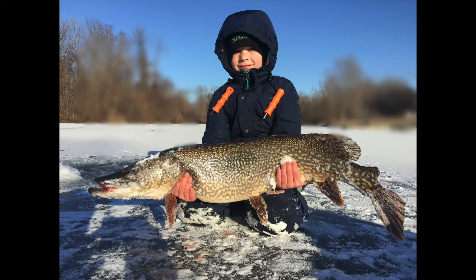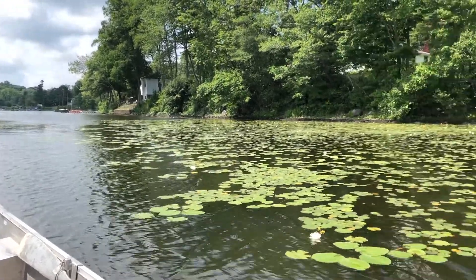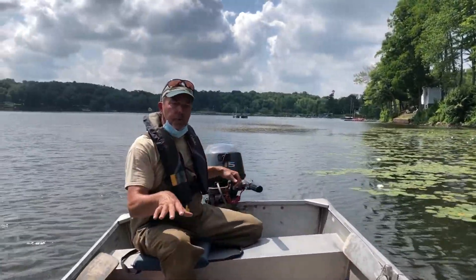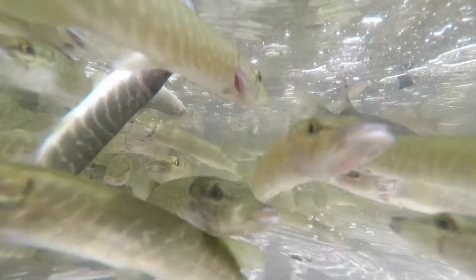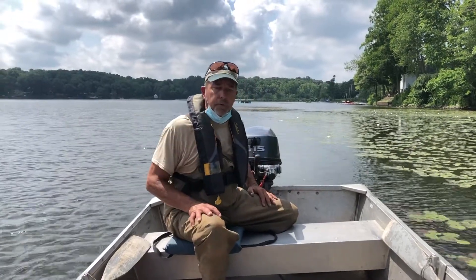What we're doing here today is putting them into this weedy coverage. We're trying to stock in here so it gives a spot for these juvenile fish to actually reside for a little while until they become acclimated with the lake. It gives them a place to feed and avoid predators until they get acclimated, and then they can start dispersing throughout the lake.